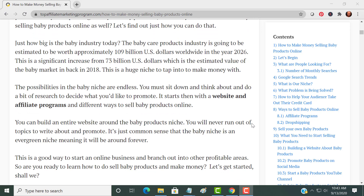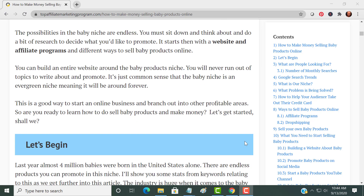You have to sit down, think about what you want to do, what you'd like to promote, and then you start with your website. You would build a website around affiliate programs and different ways to sell baby products online. You can actually build your entire website around the baby products niche, or you can build it around specific products in the baby niche and then branch out into other profitable areas.